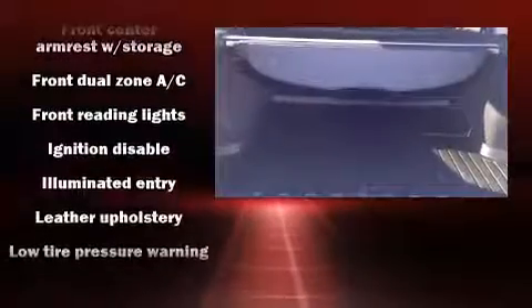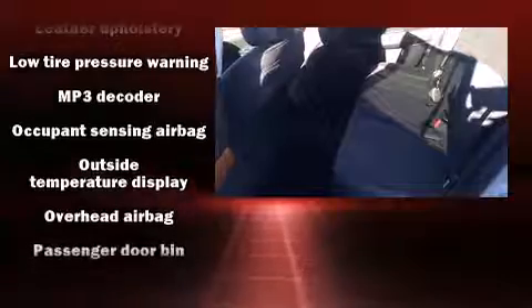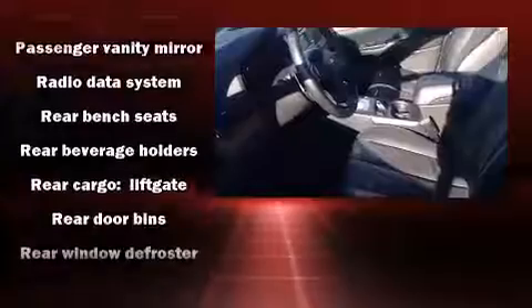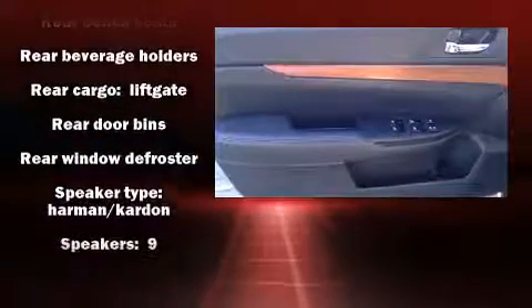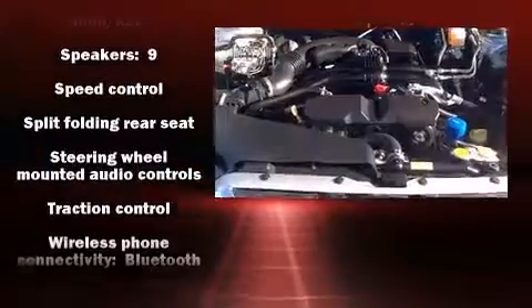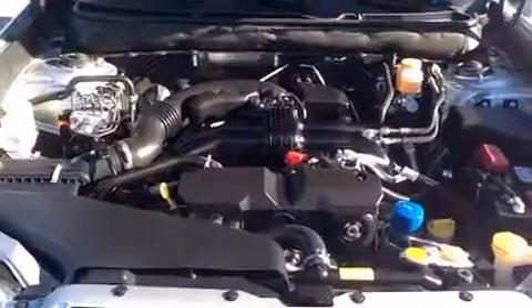Subaru ensures the safety and security of its passengers with equipment such as traction control, brake assist, a panic alarm, and four-wheel disc brakes with ABS. With electronic stability control supplementing mechanical systems, you'll maintain precise command of the roadway.